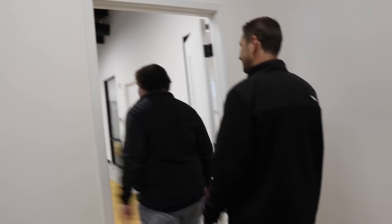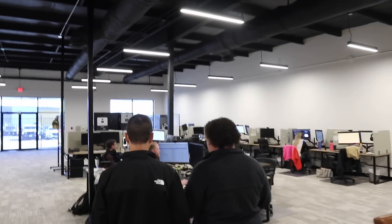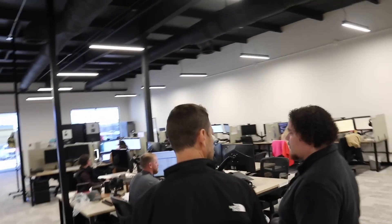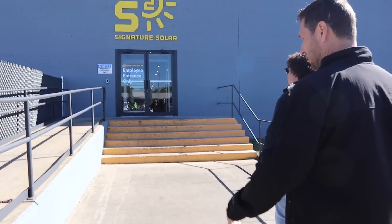And here's our strategic sales. This is where people that deal with installers, wholesalers, distributors, sub-distributors, and obviously the affiliate department work. This is Matthew. Nice to meet you. Good to see you.